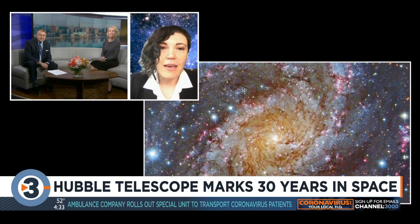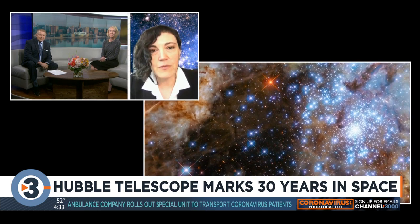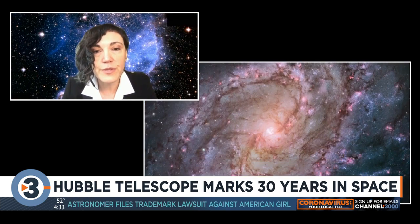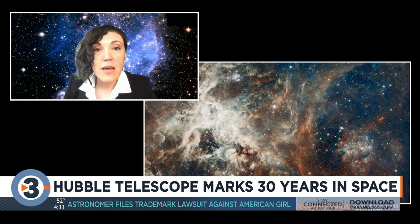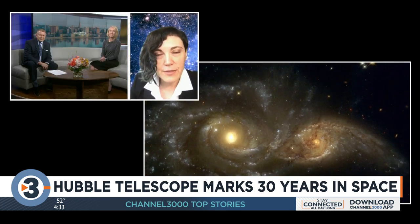Hubble gave us the first observational evidence that there are huge black holes inside of galaxies. And thanks to Hubble, we've seen how planets form. We were able to study the atmosphere of planets that are orbiting around other stars and our sun. So Hubble really has revolutionized our understanding of the universe.